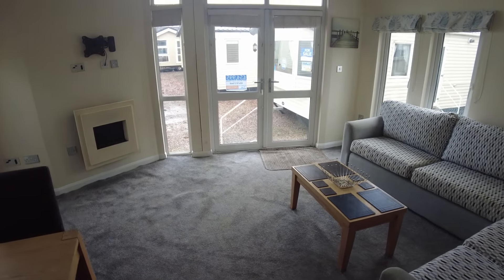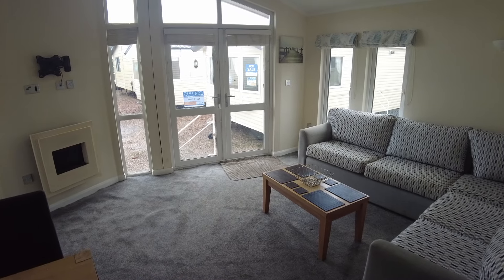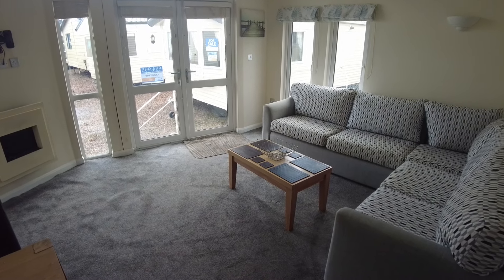Welcome along. This is a quick walkthrough of our 2009 Wessex Coach House Lodge. It's a 42 by 16, two-bed. It's got double glazing, gas entry, and it's priced just under £55,000. This is just a quick video to show you the condition and layout as it is.